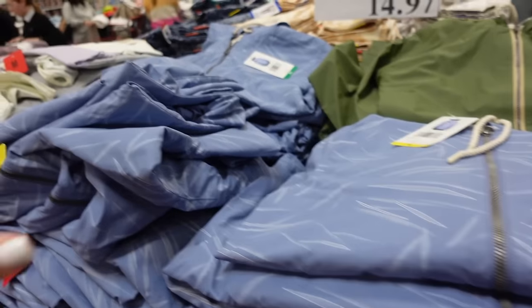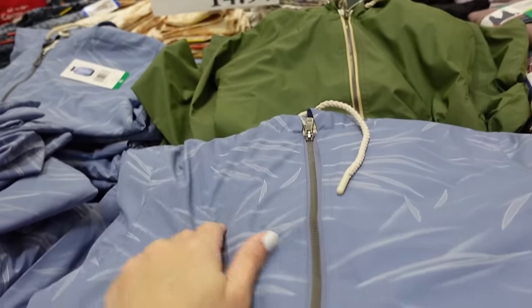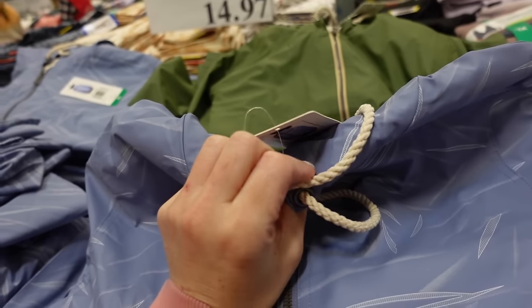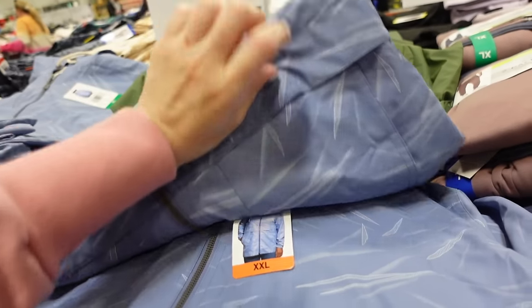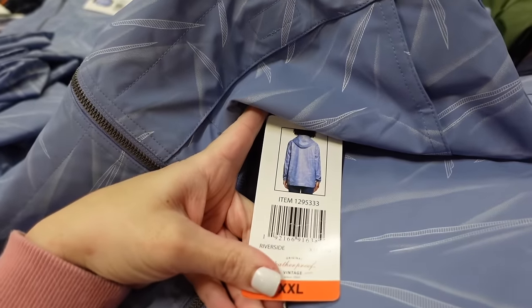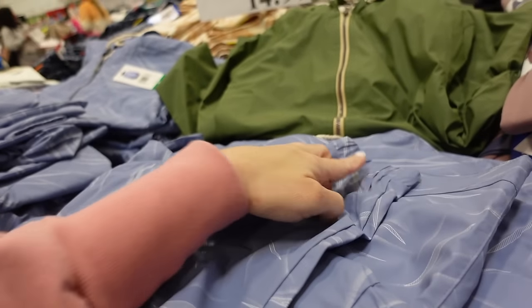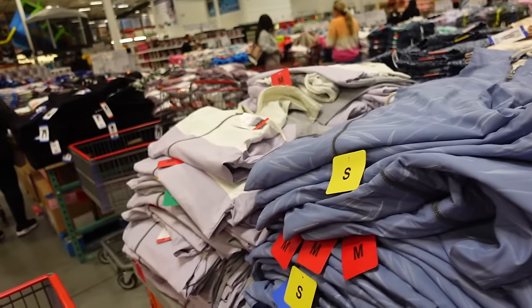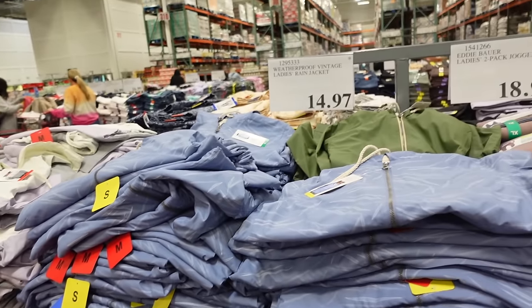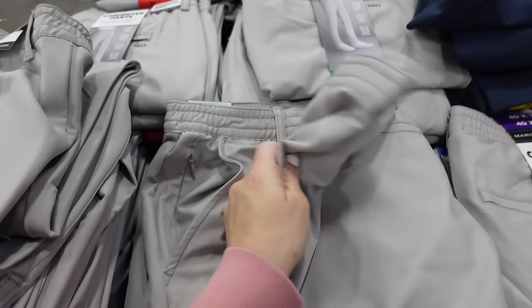Your Proof rain jackets are also marked down. These zip up all the way, rubbery material, with a really pretty rope drawstring, side pocket, seam detailing. Great coverage and elastic wrist. Comes in blue and white print, olive, white, and lavender, down to $14.97.